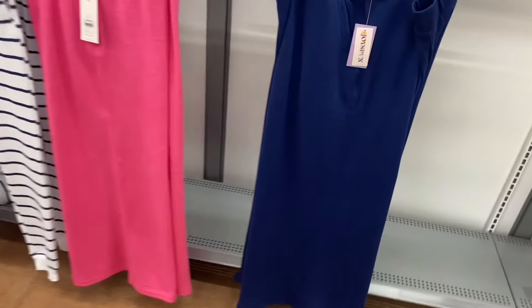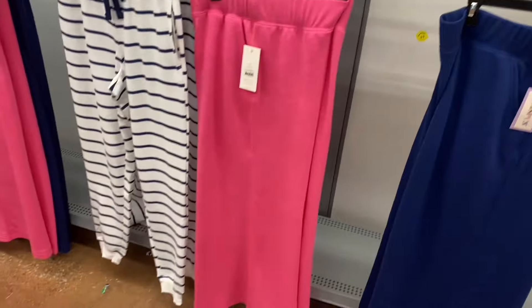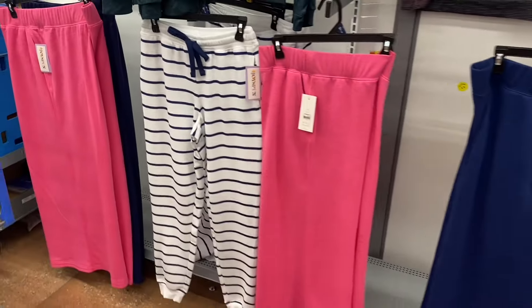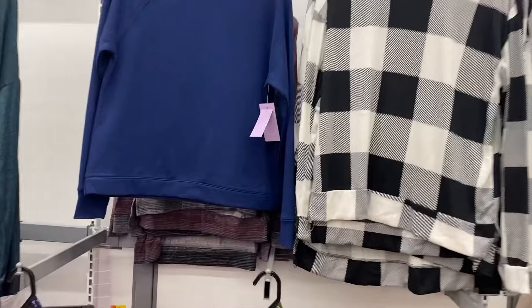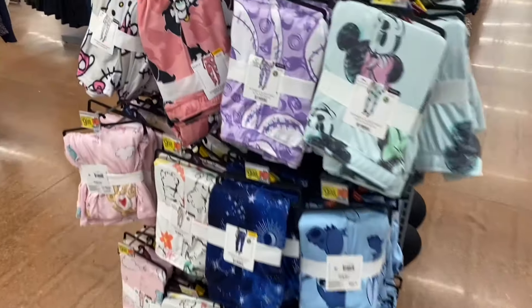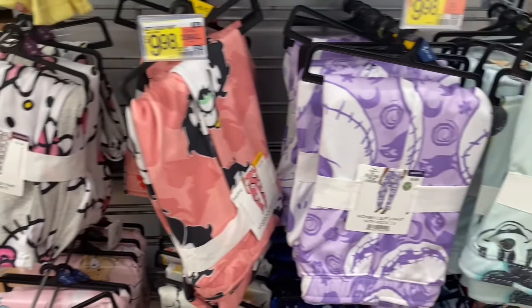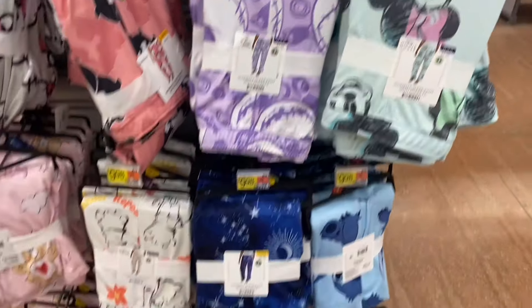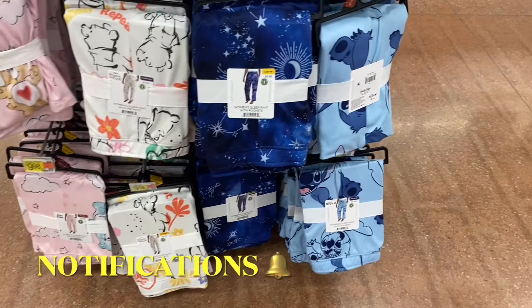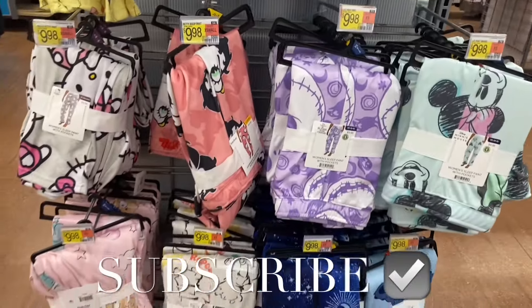They also have new Joy Spun sleepwear wide pants in white for $13.98, a striped cuff pant for $13.98, and a matching long sleeve top for $10.98. They still have the character joggers too — Betty Boop, Hello Kitty, Nightmare Before Christmas, Minnie Mouse, Winnie the Pooh, Care Bears, Stitch, and Simpsons. I had so much fun showing you everything! If you like my channel, please like, subscribe, and comment. Thank you for watching and I'll see you in the next video!